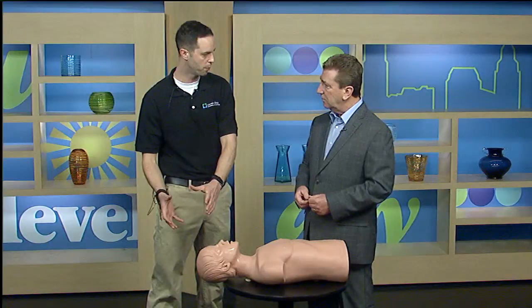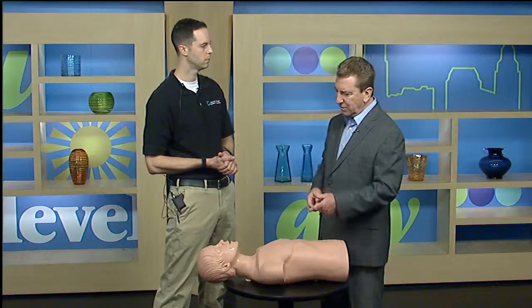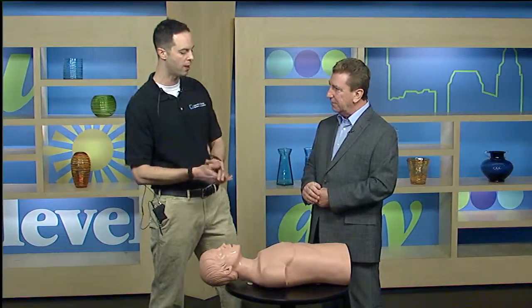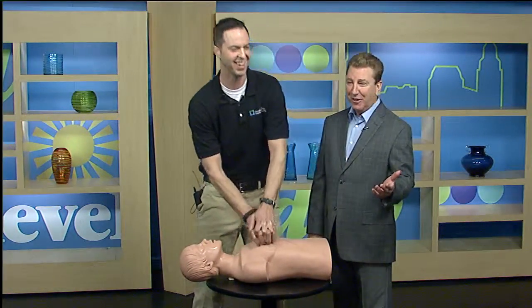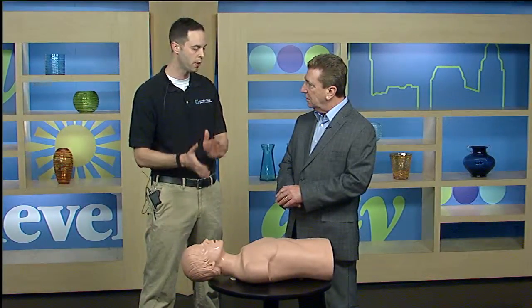That's the reason why the person becomes unconscious — the heart stops, blood doesn't go up to the brain, and they immediately become unconscious and fall to the ground. One of our producers mentioned she learned CPR doing a rhythm on the chest through the song 'Staying Alive.' Yes — you want to do 100 beats per minute, so the song goes: 'Staying alive, staying alive.' Each one of those beats is a compression on the chest — 100 compressions a minute.